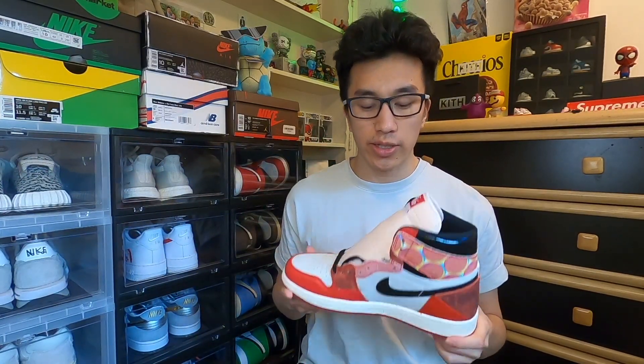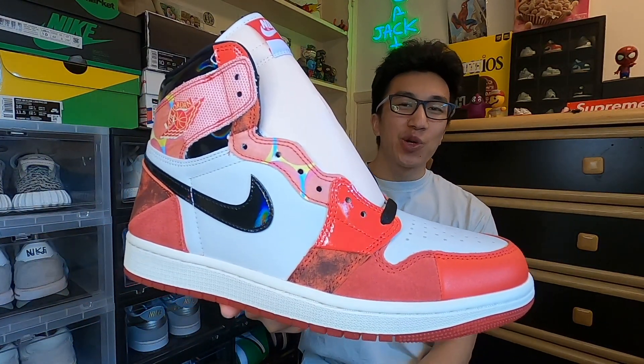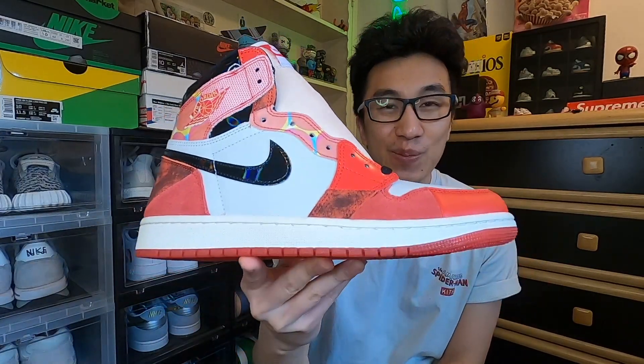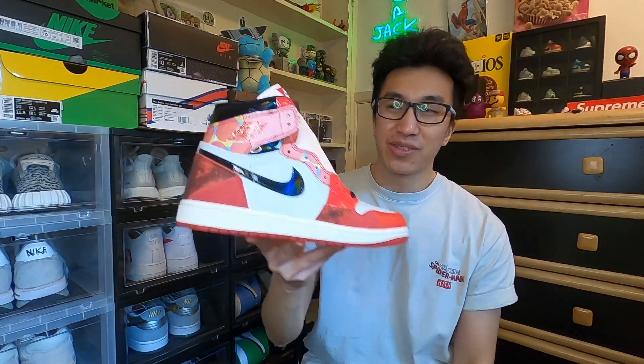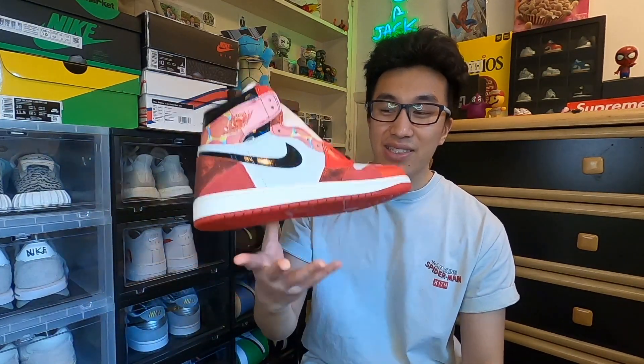That's pretty much all I got to say today. Here we have the Spider-Man Jordan 1s from the Across the Spider-Verse movie — I'm so excited for the movie and I think this shoe will live up to its hype in the future. If you liked the video, give it a thumbs up; if you want to hear more, smash subscribe. What do you think about the Spider-Man Jordan 1s? Did Nike do this justice, or are these trash? Did this video change your mind? Let me know below — and I'll see you guys in the next video, peace.